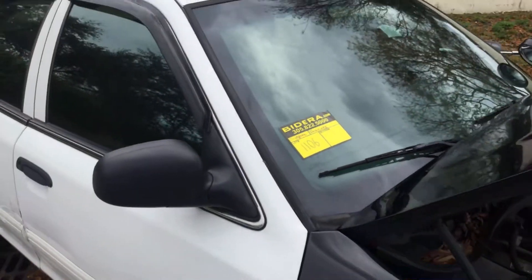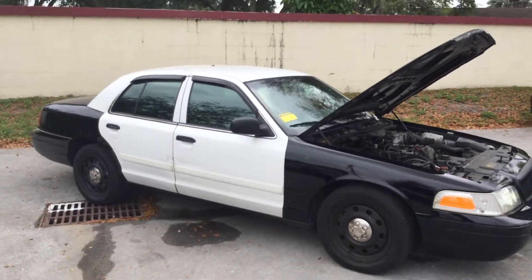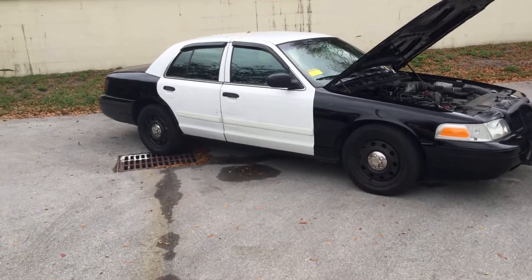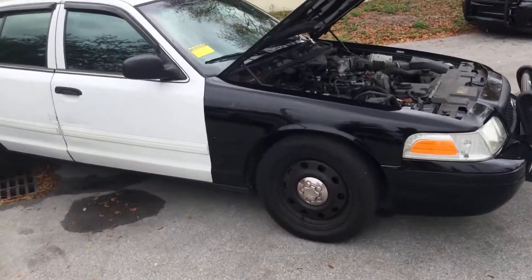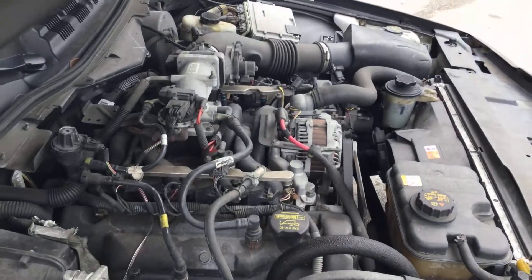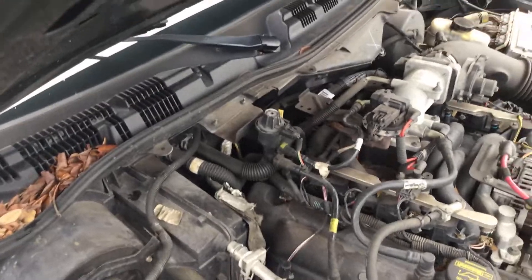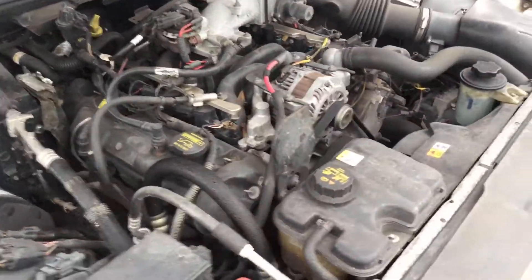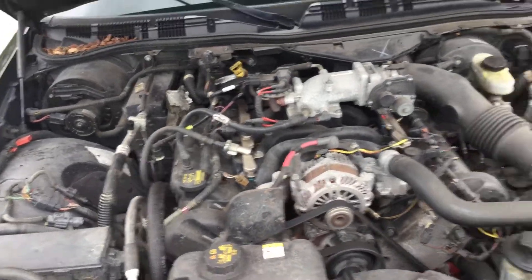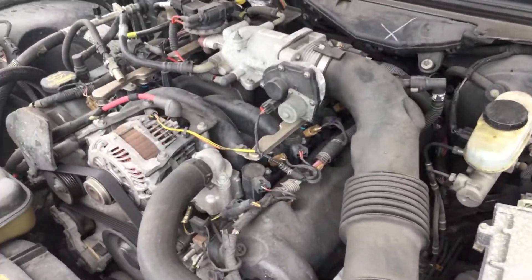Lot number 1106 is a 2010 Ford Crown Victoria Police Interceptor. This one's been running for about 45 minutes, has not overheated, it idles smooth, revs up nice, the automatic transmission engages, and the AC is cold. It has 108,000 miles, 4.6 liter V8 — motor sounds good.